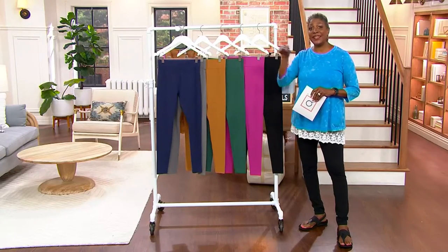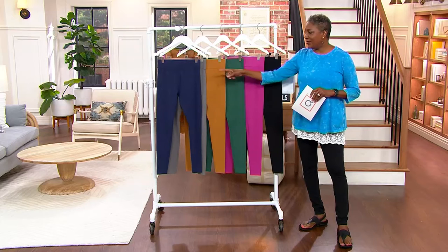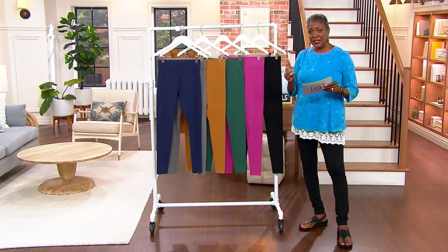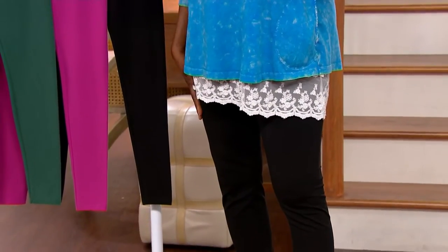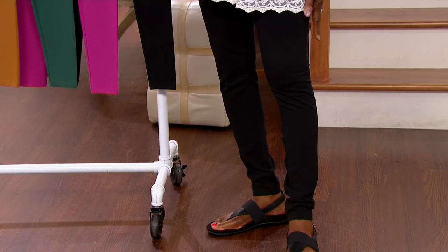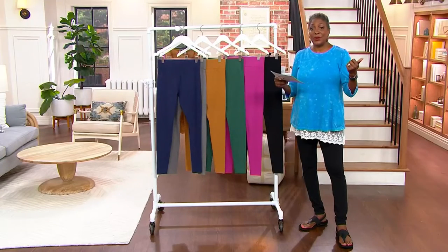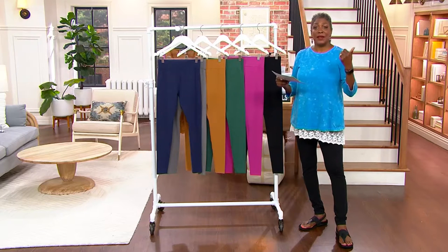These are spoken for already today — already another thousand added here in our show of hot deals. What we're looking at is the first-ever layers legging today's special value. In the years we have offered these fabulous leggings that designer Lori Goldstein makes for us, we have never offered them at a today's special value price. We've sold over 220,000 pairs of leggings from layers, but this is the first time at that special price.